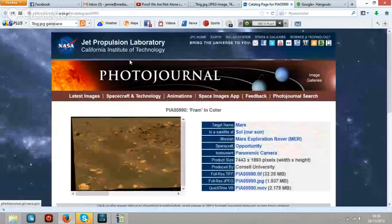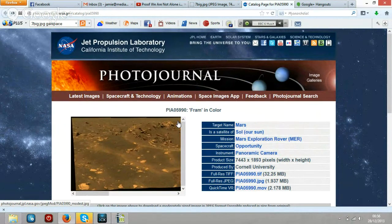So let's find out where this is coming from. We're on the Photo Journal — this is the Jet Propulsion Laboratory, NASA.gov, JPL, Jet Propulsion Laboratory. So we're looking at PIA05990 in colour.